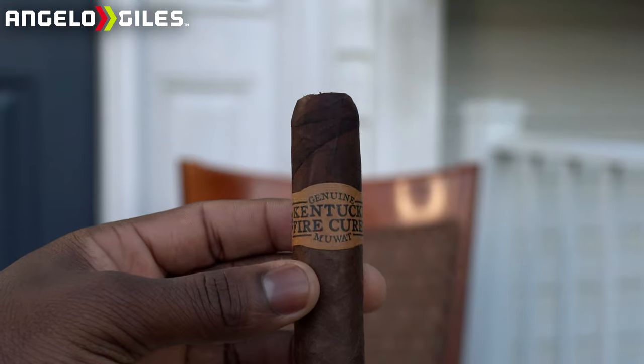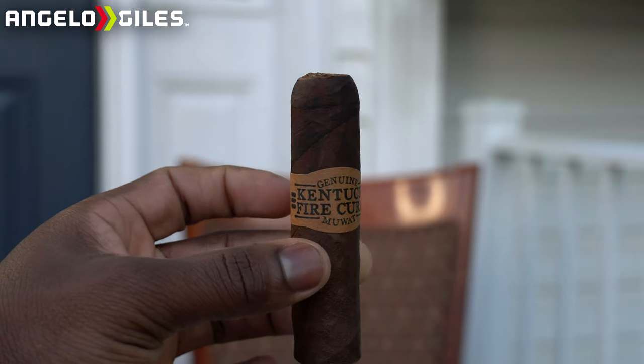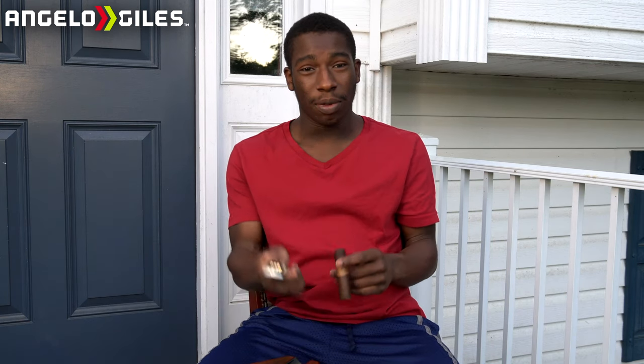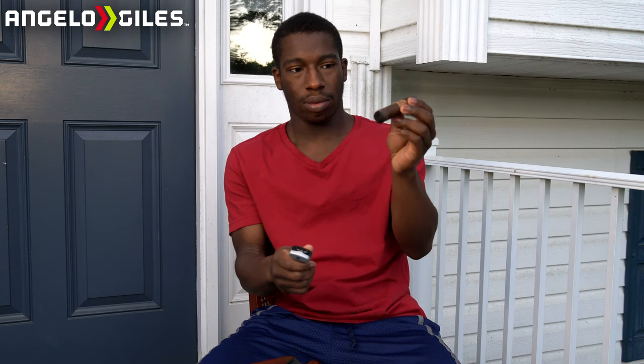Oh, that was good — that was really good! I think that's the best cut so far. Let me show you all this up close. Alright guys, let's go ahead and get this thing lit up, it is 7:58 right now. The lighter works — here we go, let's go ahead and toast it.